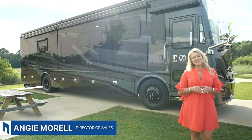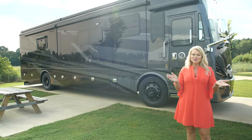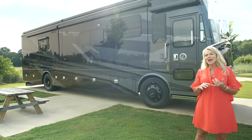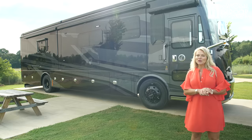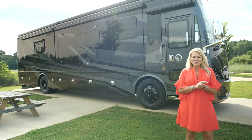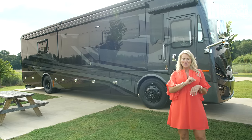Hi, I'm Angie with National Indoor RV Centers, and today is probably one of the most exciting days because this is my first walkthrough of a Tiffin product. All new to National Indoor RV Centers, we now carry the Tiffin full line at our Nashville location. We have Zephyr at our Atlanta and Washington, D.C. locations. So if you're looking for a Tiffin, give us a call — we are ready and willing to help you. Make sure you give us a call after you watch this video.